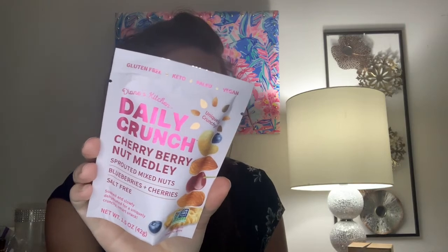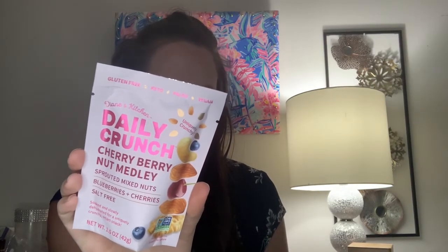The next item is from Daily Crunch Snacks, and I got mine in the cherry berry nut medley — 1.5 ounces, retailing for $3.49. It looks like you could have also gotten sprouted almonds or coffee-soaked sprouted almonds, but this wasn't a choice — they just randomly picked for you. I'm really excited that I got this one because I'm not the biggest fan of almonds and coffee-soaked is definitely not for me. These are non-GMO nuts with a great crunch — no salt and no added oil. It has cherries in it, which is perfect for me.